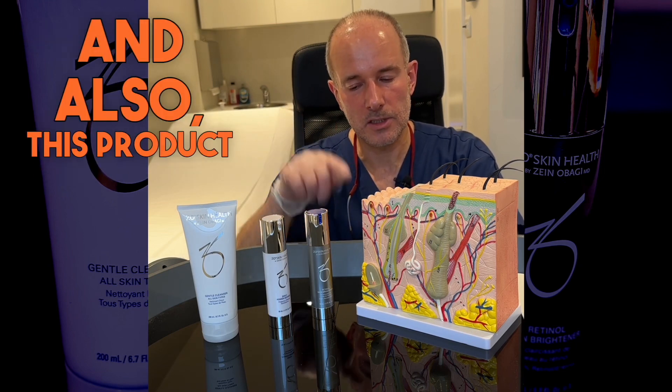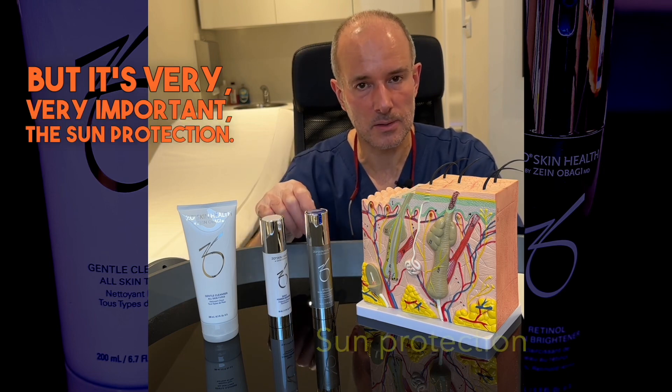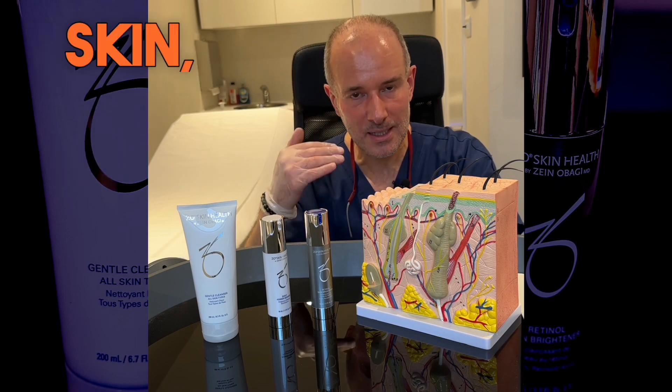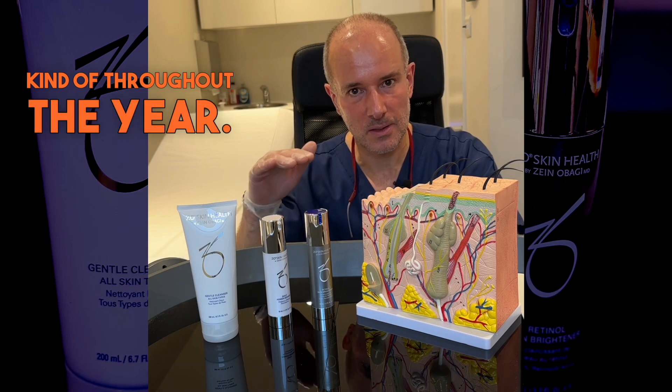Also, a product not shown here but very, very important: sun protection. If you want to stop aging of your facial skin, you need to use sun protection throughout the year.